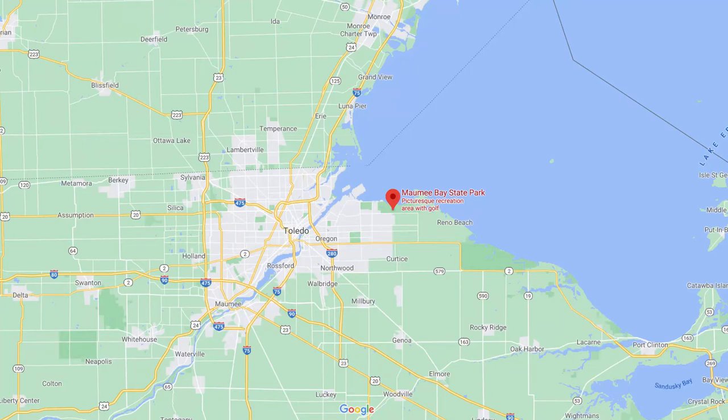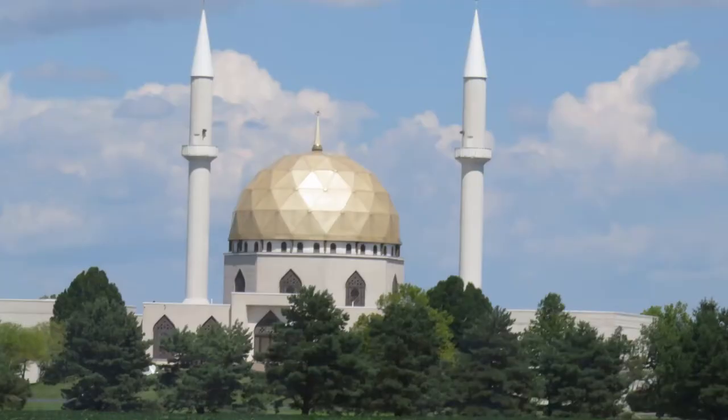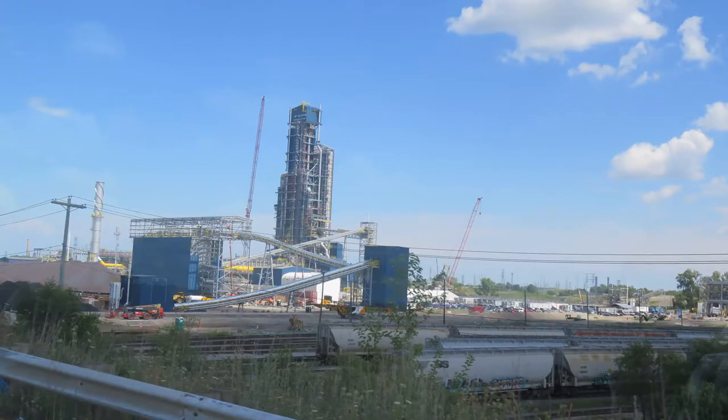This park is on beautiful Lake Erie. As we were driving to the park, we passed the largest mosque we'd ever seen and drove past refineries in an industrial area.